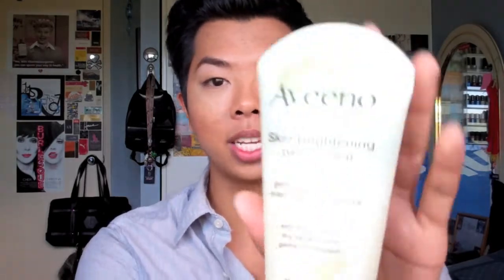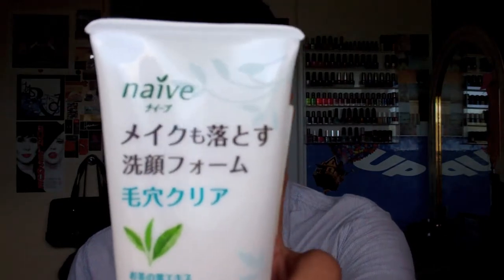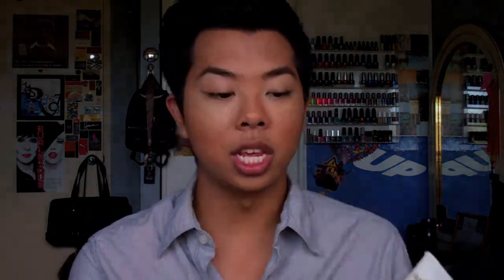In terms of skincare I kind of stayed with the same routine. I'm still using my Aveeno skin brightening daily scrub, but instead of nighttime I'm using it in the mornings as an exfoliant. Then at nighttime in the shower to wash off my makeup I've been using my face cleansing foam by Naive — it's a Japanese brand, the green tea face wash. I stumbled across it in the Asian beauty aisle and picked it up since it was the best-selling product from the line, and I've been really loving it for removing all my makeup.